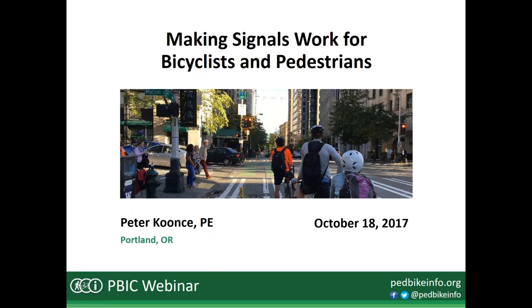Peter is a professional engineer from Portland, Oregon who has worked in both the public and private sector and has served as an adjunct professor at Portland State University teaching graduate-level courses in transportation engineering. He's a member of the Bicycle Technical Committee of the National Committee on Uniform Traffic Control Devices, representing the Association of Pedestrian and Bicycle Professionals, and serves as chair of the Transportation Research Board's committee on traffic signal systems.